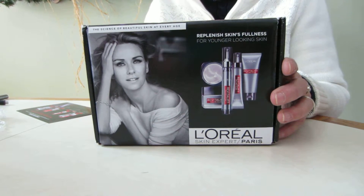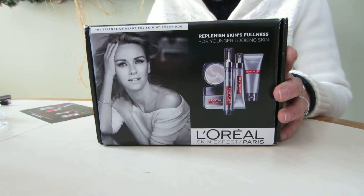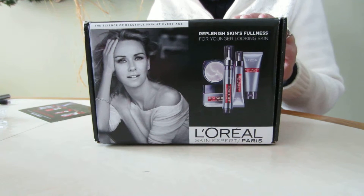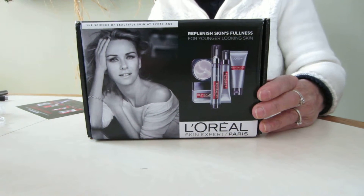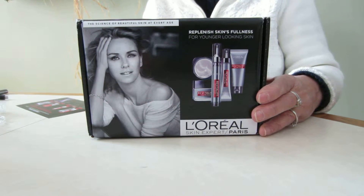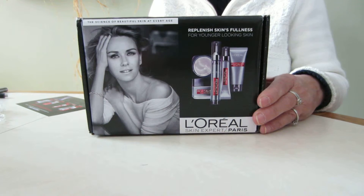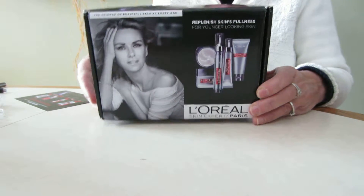Hi everybody, today I want to tell you about the Influenster Vox box that I received in the mail. I got this free of charge to do a review, and this is a Vox box from L'Oreal. I never opened it yet, so this is going to be the first time and it's going to be a surprise to see what I get. So here we go.